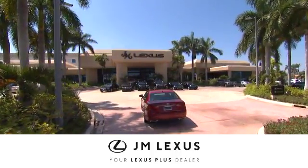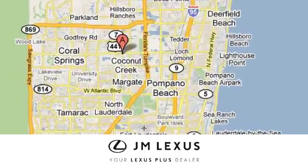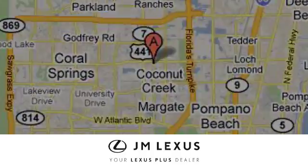At JM Lexus, drive luxury and experience world-class customer service. We're conveniently located just east of 441 on Sample Road in Margate, Florida, just west of the Turnpike.